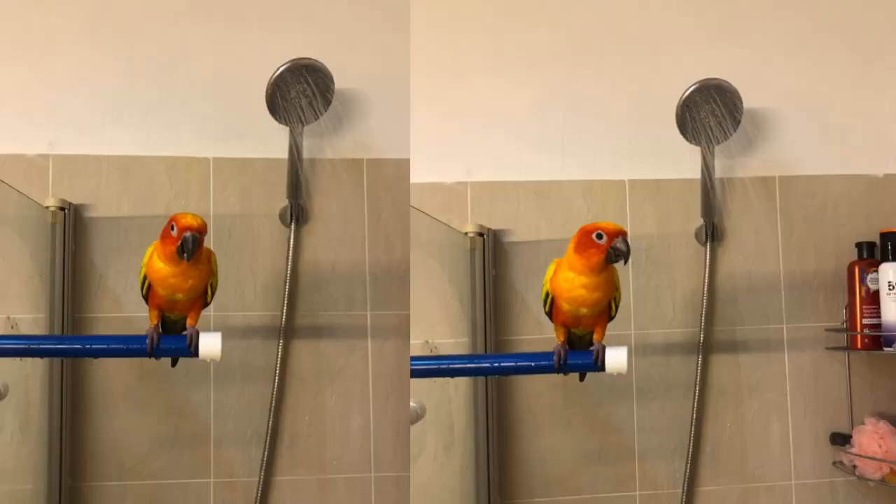Try to stick to daytime hours. As far as how many times a week you should be bathing your bird, it can be every day or every other day, but it should be on a regular basis and as often as possible. Parrots are naturally social creatures.